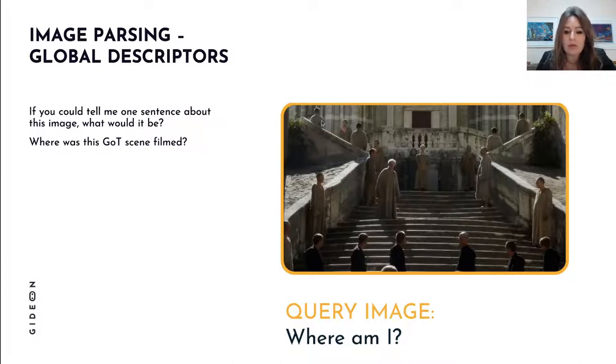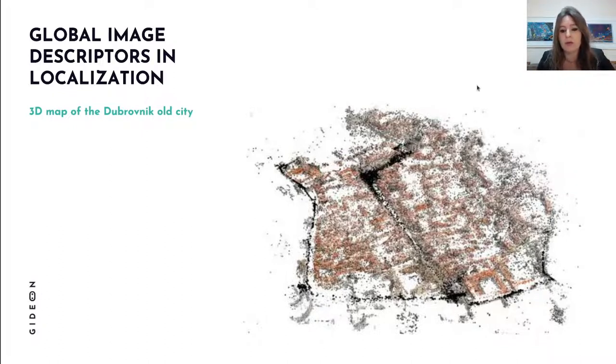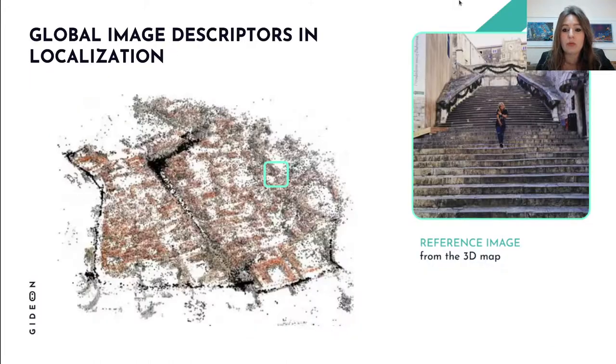Global descriptors are very useful when we have a map — or at least a partial map, like this 3D map of Dubrovnik — and we want to quickly estimate where in the city we are. For each 3D point in the map we also have visual information — the global descriptors of the images from which those 3D points were reconstructed. For instance, this reference image is some kind of tourist image.